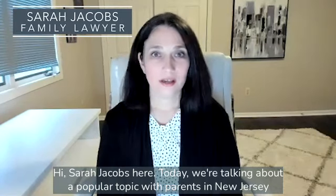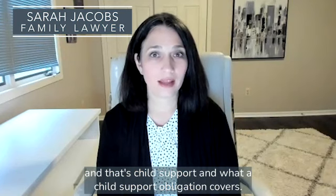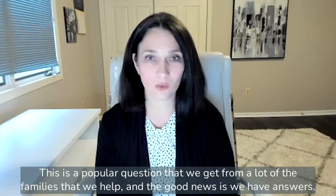Hi, Sarah Jacobs here. Today we're talking about a popular topic with parents in New Jersey, and that's child support and what a child support obligation covers. This is a popular question that we get from a lot of the families that we help, and the good news is we have answers.